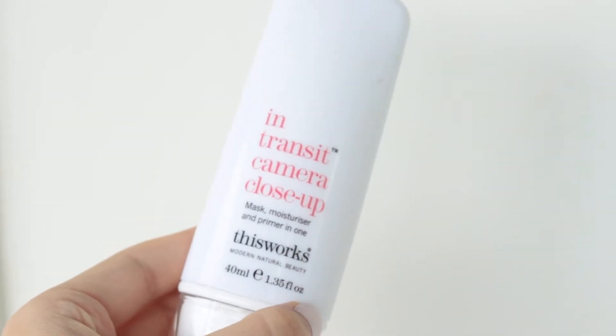Still loving this — This Works In Transit Camera Close-Up Moisturizer slash primer. It's not a mask for me even though they say it is. I love using it under makeup; it doesn't make my makeup cake or shift, and it's really soothing after I've toned with something acidic like the Maxi Peel or Paula's Choice glycolic gel. I also use it before bed, or alternatively the Olay Total Effects Anti-Aging Night Cream if I want extra anti-aging.